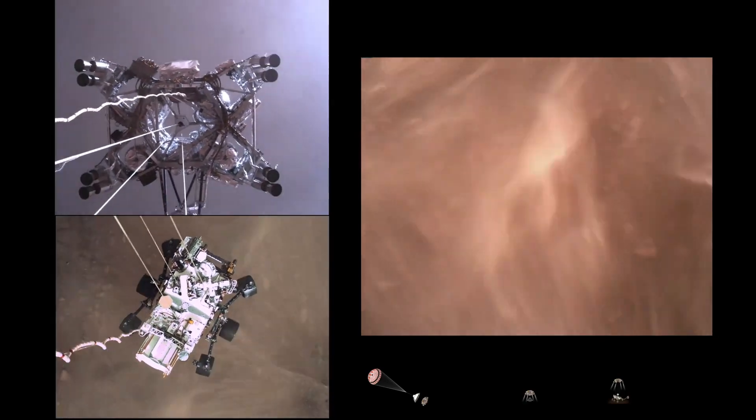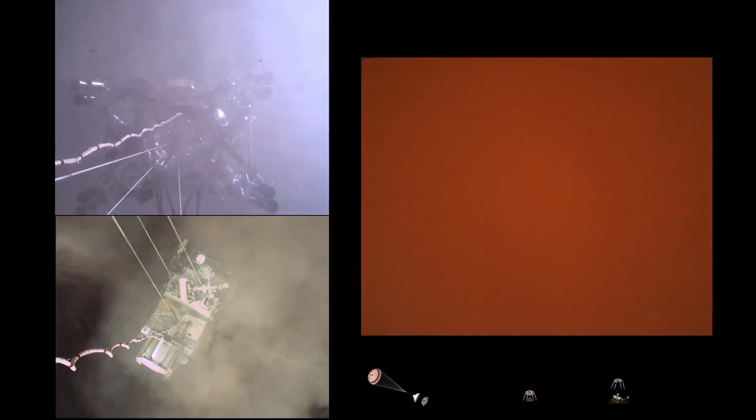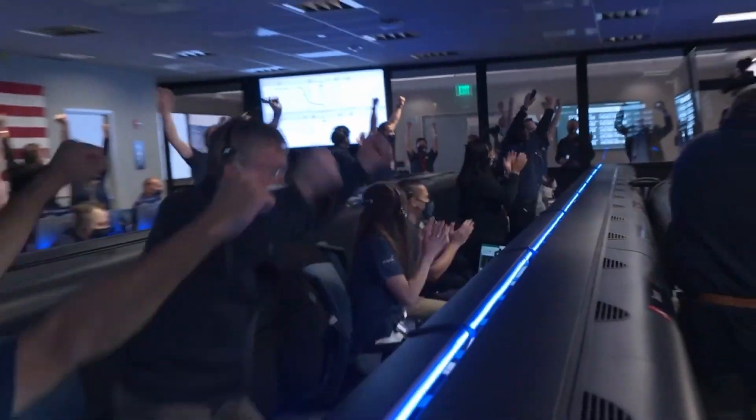About 20 meters off the surface. We are getting signals from MRO. Tango Delta. Touchdown confirmed. Perseverance safely on the surface of Mars.